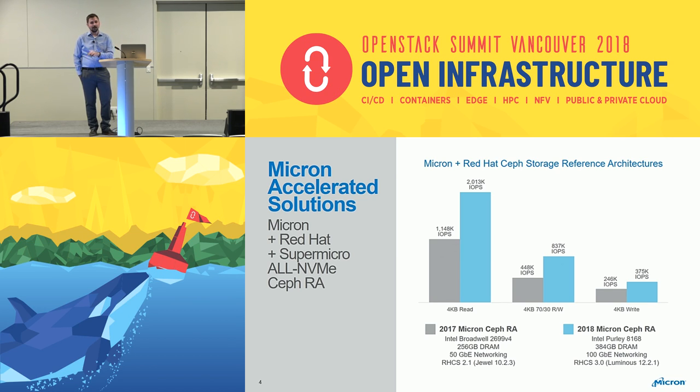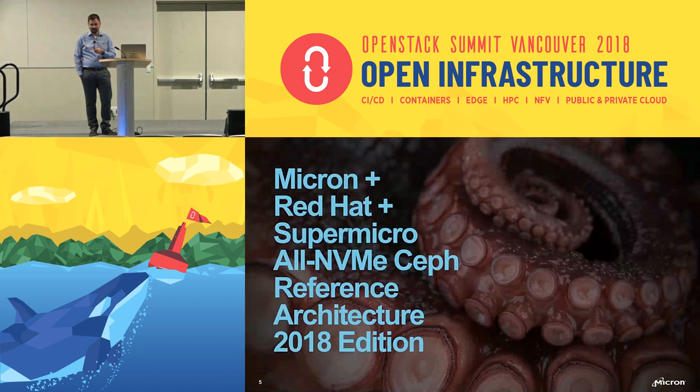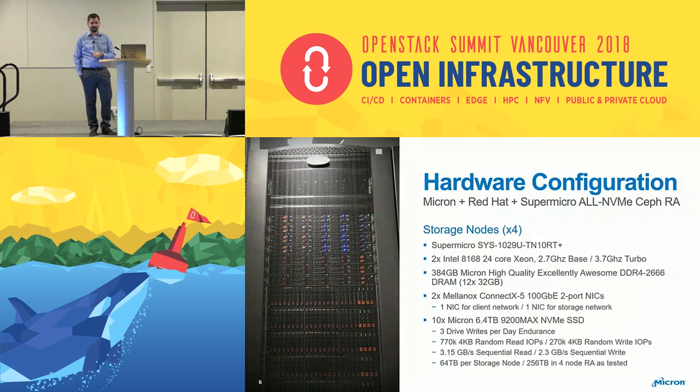I'm going to dive into the higher, better numbers now. This is our Micron plus Red Hat plus Supermicro all-NVMe reference architecture 2018 edition. For the hardware config, we used Supermicro 1029U boxes with two Intel 8168 Skylake processors — really high bin processors. We have 384 gigs of Micron DDR4 2666 DRAM. We also used two ConnectX 100 gig networking cards — two separate 100 gig NICs, one for the storage network and one for the client network.